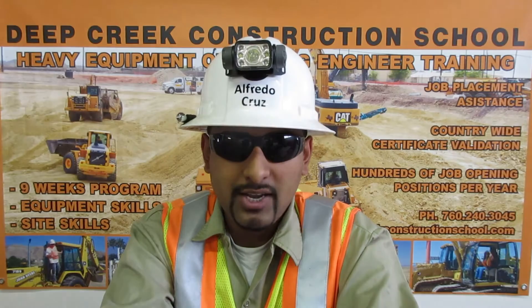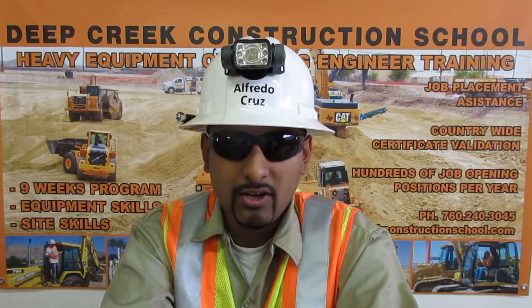I am certified in oxygen-acetylene cutting. A large number of permits being pulled today are demolition permits. I can set up the tanks, get a cutting plane, cut steel, and do it all safely.